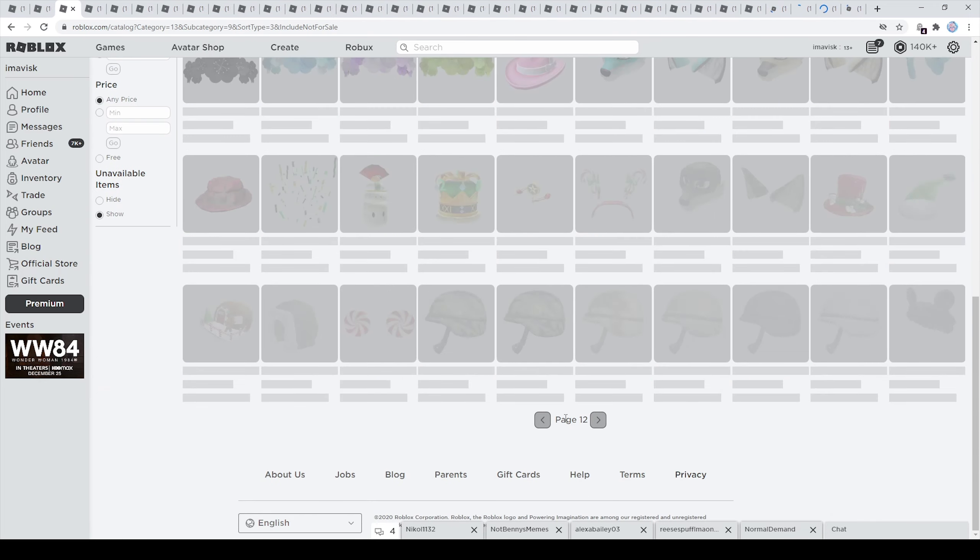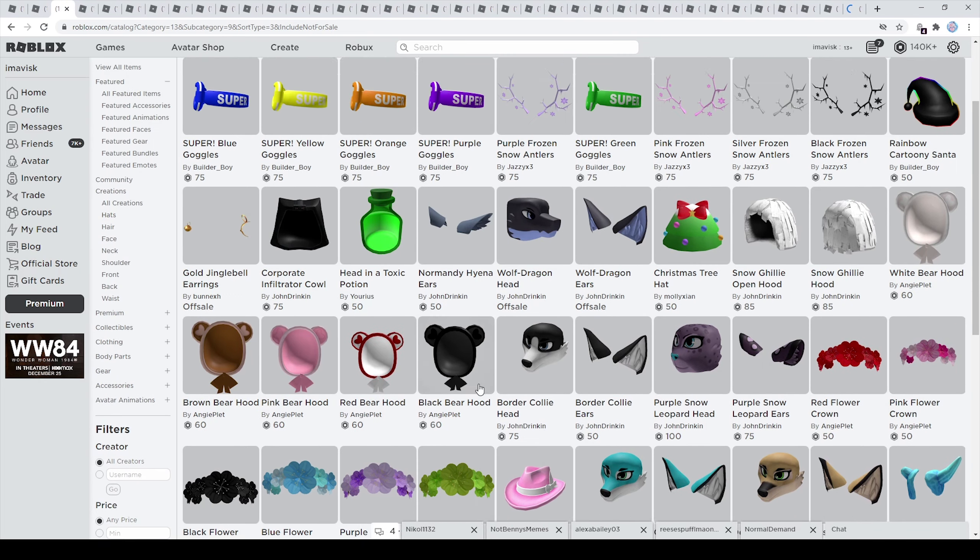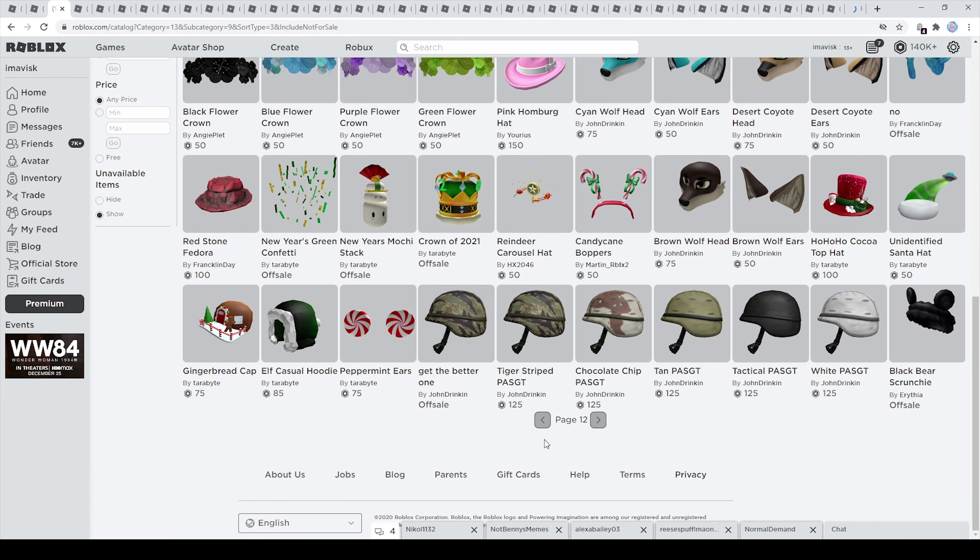On the next page we can find this pretty cool looking flower crown series made by one of the new UGC creators — a very amazing series. And of course we have these pretty adorable looking bear hoods, I think they're very very cute looking. And then last but not least on this page we have these very nice looking frozen antlers made by Jazzy X3 — very very awesome.